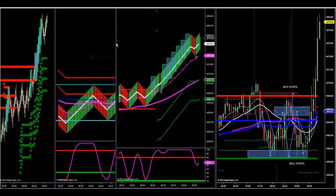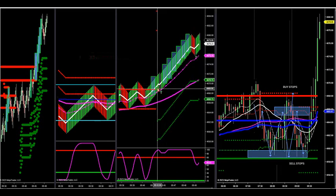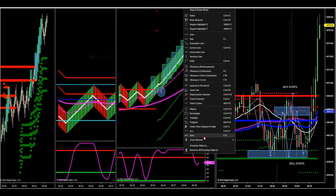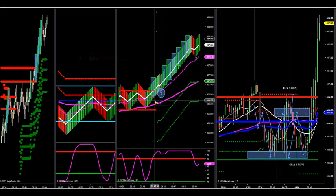Right now we have a long side setup here on a momentum trade. This is a smaller Rinko bar — this is called a Tweezer Momo. We love those trade setups. That's a 1.13.13 off our uni. That's called an extreme Tweezer Momo.